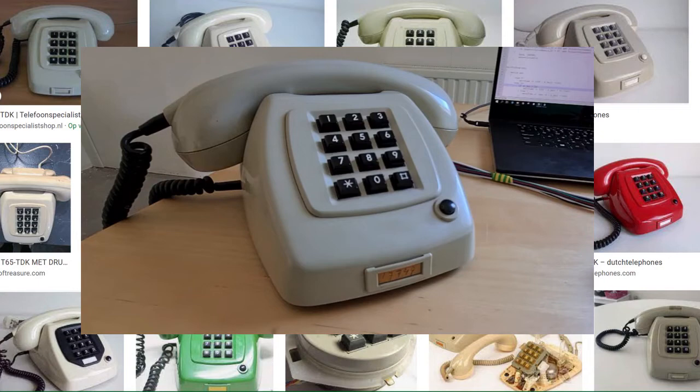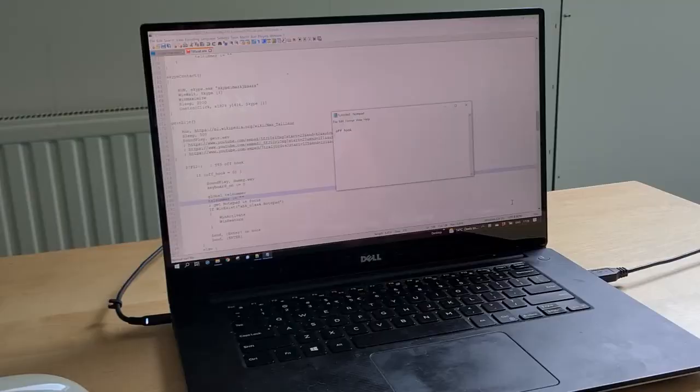Let's have some more fun. What if you could Skype somebody by calling their mobile phone number on this vintage telephone? Let's go.